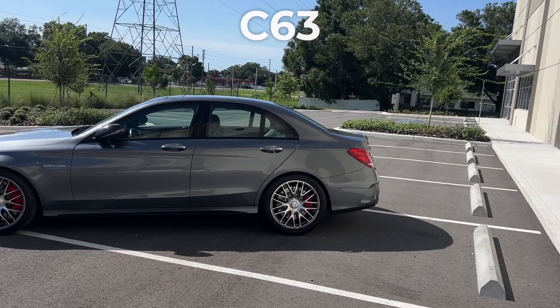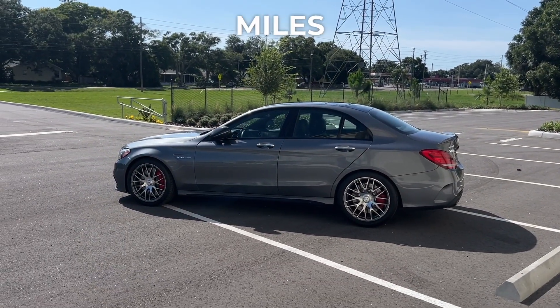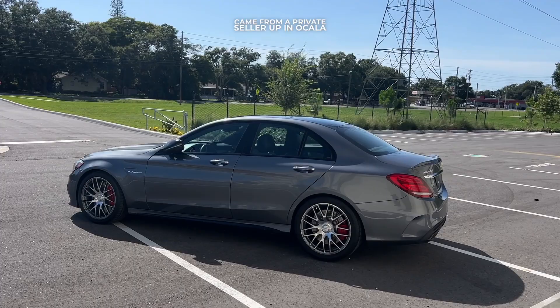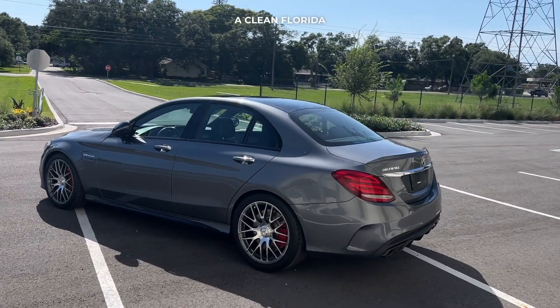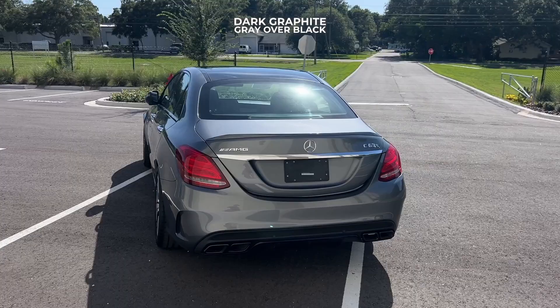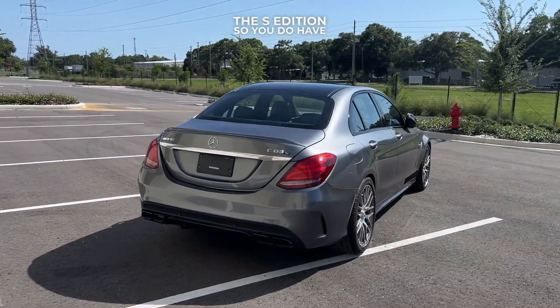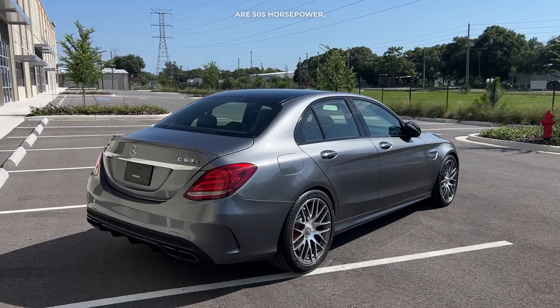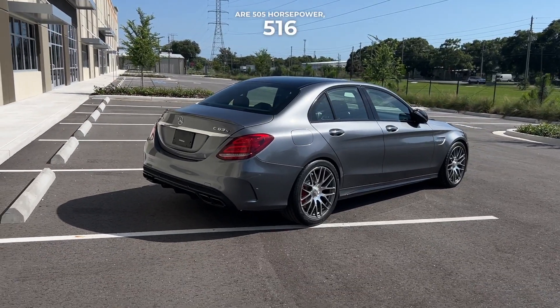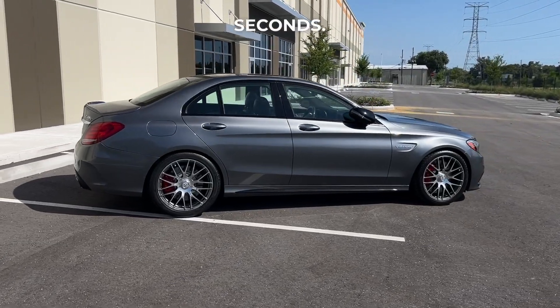This is a 2018 C63S Mercedes-Benz. It has 43,000 miles on it. This came from a private seller up in Ocala and it is a clean Florida title in hand. This thing is dark graphite gray over black leather interior and this is the S edition, so you do have race mode. Some of the numbers are 505 horsepower, 516 foot-pounds of torque, 0 to 60 in 3.7 seconds.